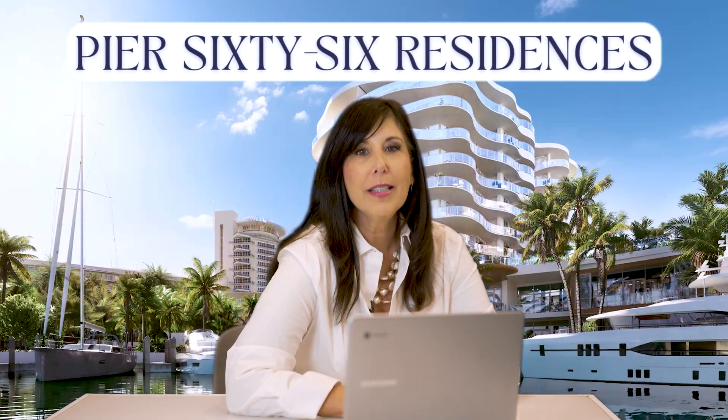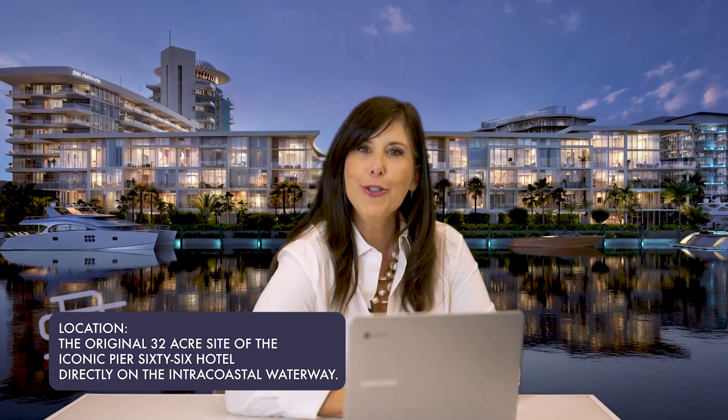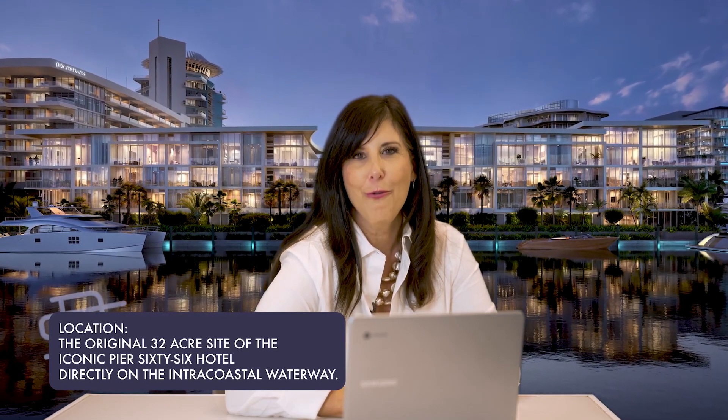First up we have the Pier 66. This is going to be completed and delivering Q1 of 2024, which is very exciting. It will be located on a 32-acre property right along the Intracoastal Waterway at the entrance to the waterways of Fort Lauderdale. The Pier 66's iconic spire and tower will still be there, hearkening to its past.